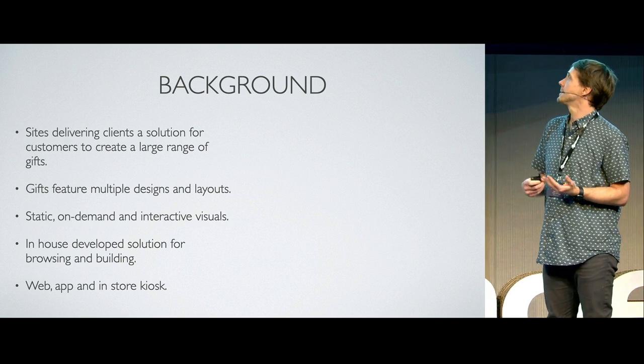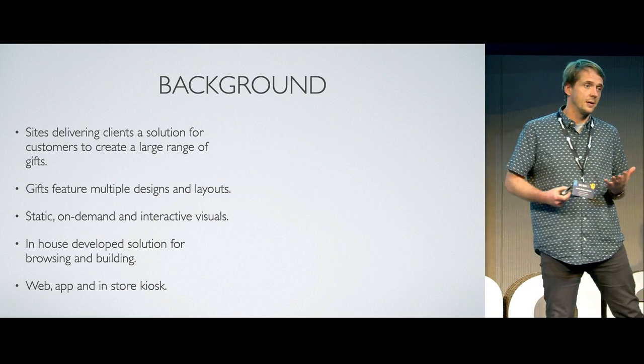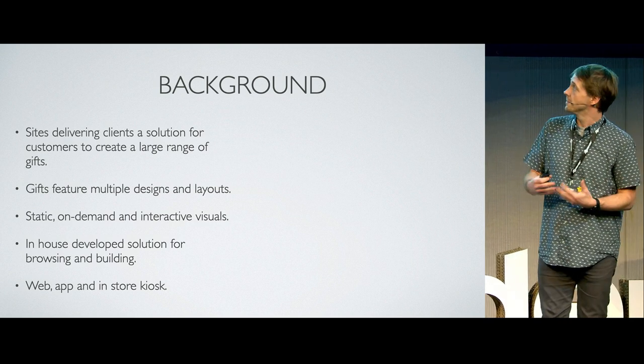My team provide static, on-demand, and interactive visuals — things like JPEGs or, in certain zones, GLTF files, which I'll get to later. It's an in-house developed solution.